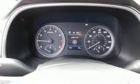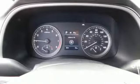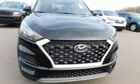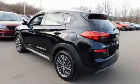Doors and push-button start proximity key, front heated bucket seats, inline four-cylinder engine, aluminum wheels, electronic shift on the fly, and automatic transmission.